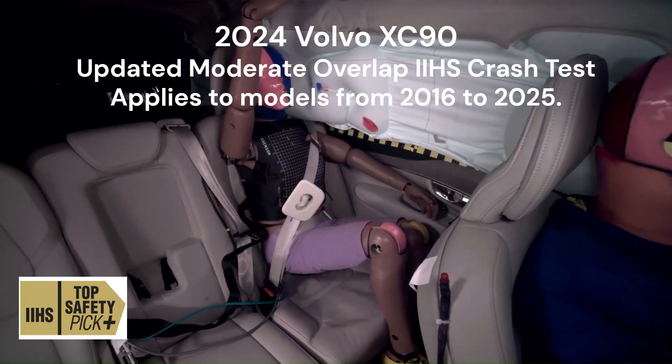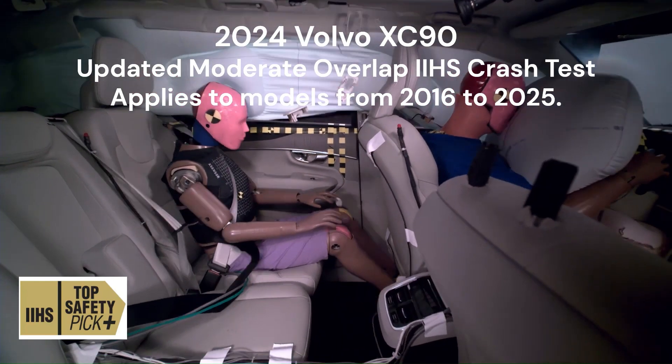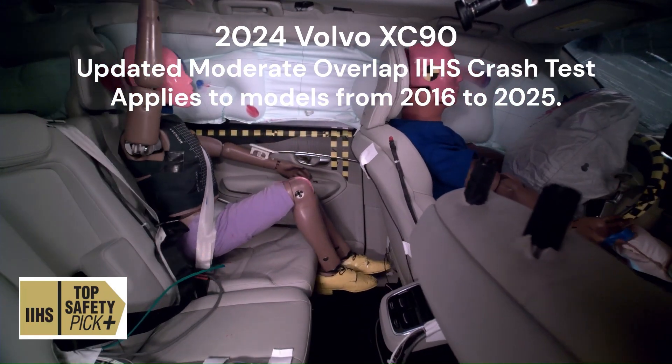This highlights the challenges automakers face in balancing front and rear occupant safety in severe crash scenarios. The vehicle's ability to control occupant movement during the crash was noteworthy, with both dummies remaining in safe positions throughout the impact. This performance underscores the effectiveness of Volvo's restraint systems and overall cabin design in mitigating injury risks.